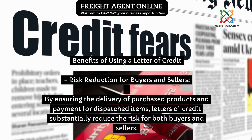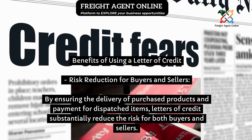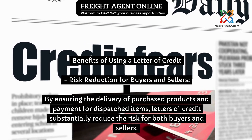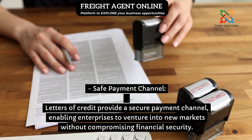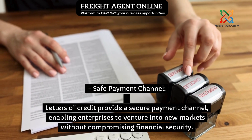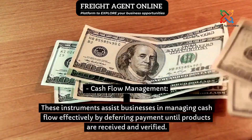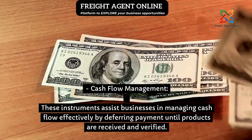Benefits of using a letter of credit: risk reduction for buyers and sellers — by ensuring the delivery of purchased products and payment for dispatched items, letters of credit substantially reduce the risk for both buyers and sellers. Letters of credit also provide a secure payment channel, enabling enterprises to venture into new markets without compromising financial security. Additionally, these instruments assist businesses in managing cash flow effectively by deferring payment until products are received and verified.